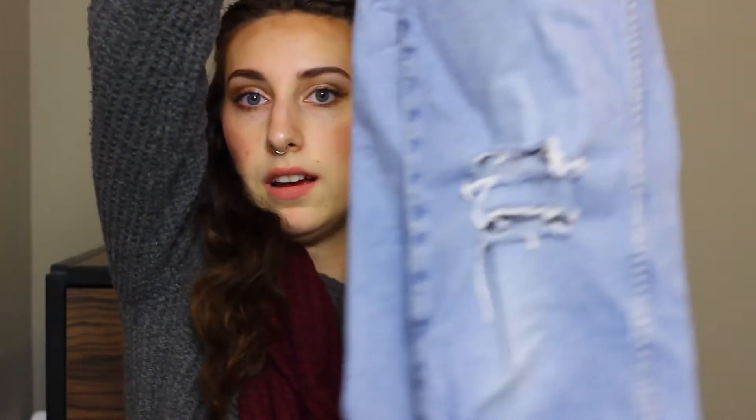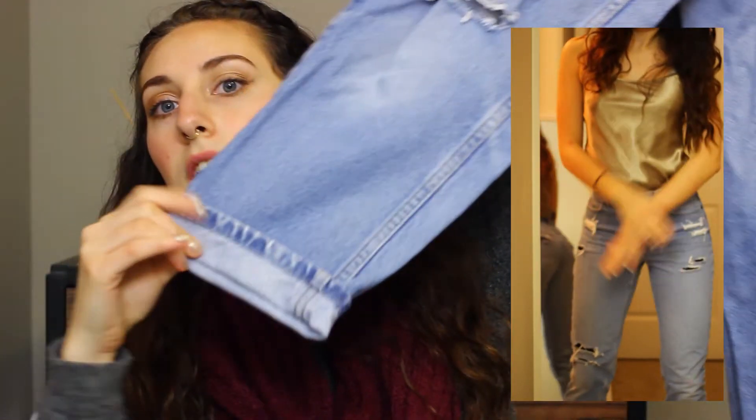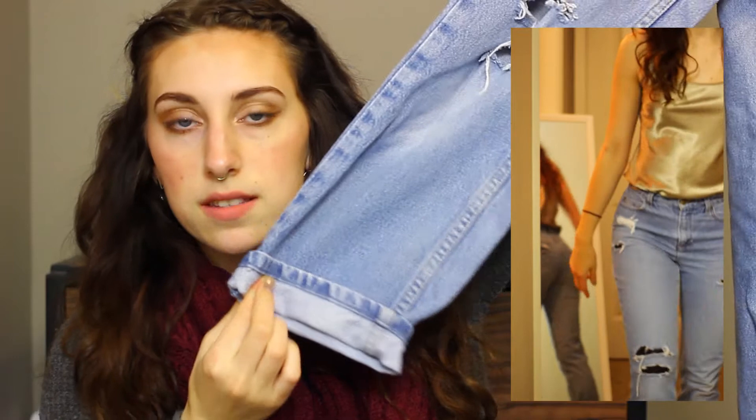The next item I got from Goodwill were these jeans — they're like mom jeans. I bought them and they weren't distressed, so I took them home and distressed them myself. The brand is Liz Claiborne and they're in a size petite 4S. I have kind of longer legs, so I just cuff them and wear them a little higher on my ankle. Since they are petite, they don't go all the way down.